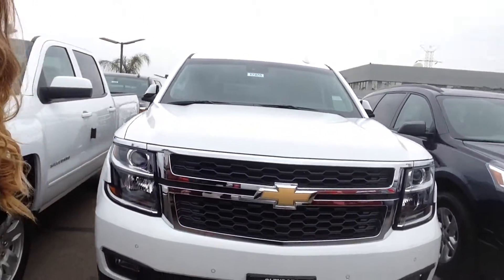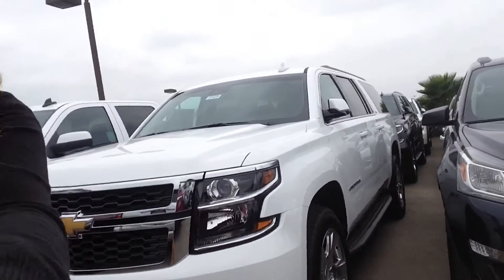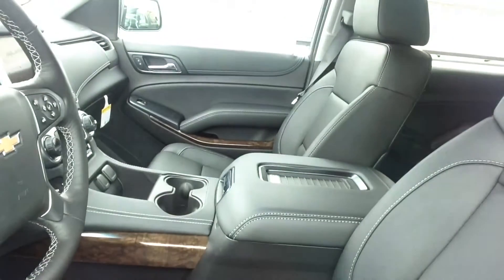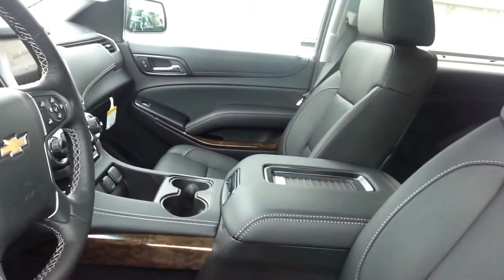Beside me, I have the 2015 Chevrolet Suburban LT in the Summit White. Now we have a great selection of Suburbans in different colors, styles, and trims. To find the one right for you and your family, Hassan, call Angie with Glendor Chevrolet at 909-962-1533.